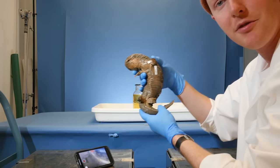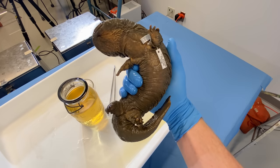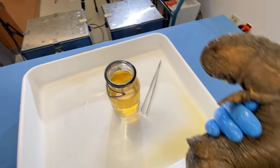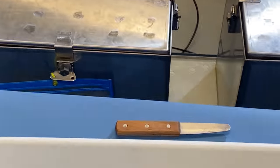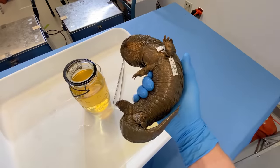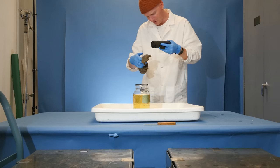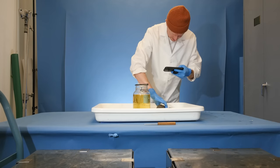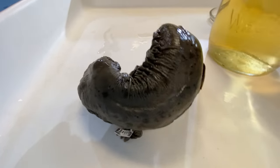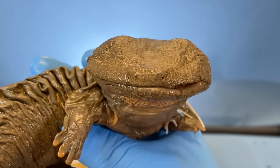Here we go — salamander number two. This one's kind of curled up and a little twisted because it was stored in a small jar, which is one of the drawbacks compared to using the larger tanks. It's still looking pretty cool — we still have four toes on the front, and flipping it over we've got about five toes in the back.